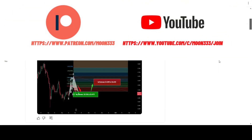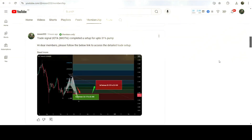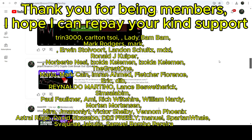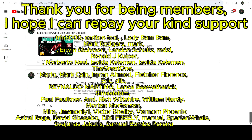You can also join me and support me as a YouTube member or as a Patreon member, because there I am sharing different trading signals for you. You can find the link to join me there in the video's description. Now let's start the analysis.